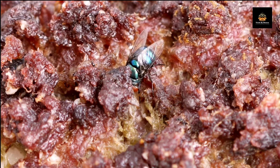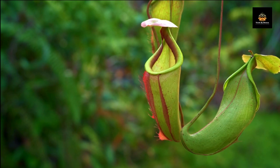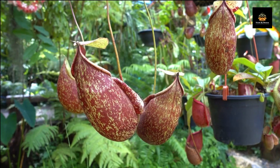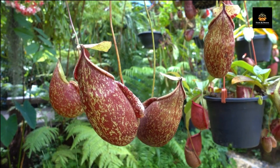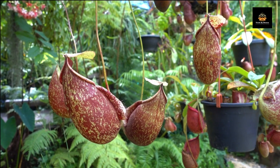Our final plant is the pitcher plant, another carnivorous plant that has a unique way of trapping its prey. The plant has a deep, slippery pit that is filled with digestive enzymes. Insects are lured to the edge of the pit by the plant's nectar, but once they fall in, they can't climb back out.